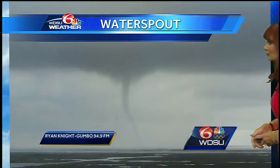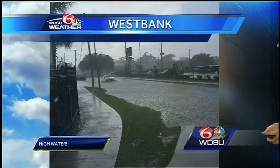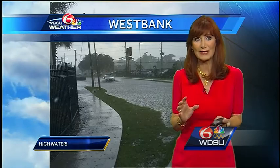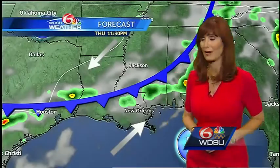Here is a look at that waterspout — that was Ontario. Ryan Knight sent it in; he's on Gumbo 94.9 FM, so we thank you for sending in that tweet pic. And then here is a look at some of that high water on the West Bank. Some of these storms just sat there and dumped rain, and then most locations had absolutely no rain at all.